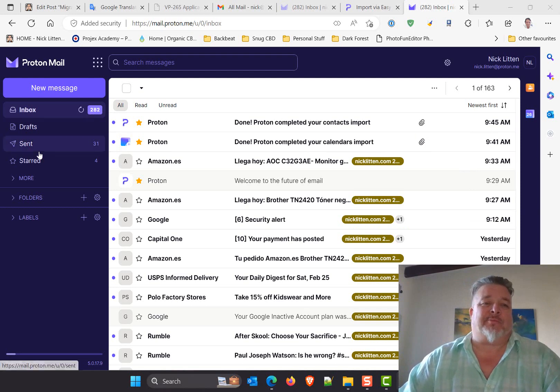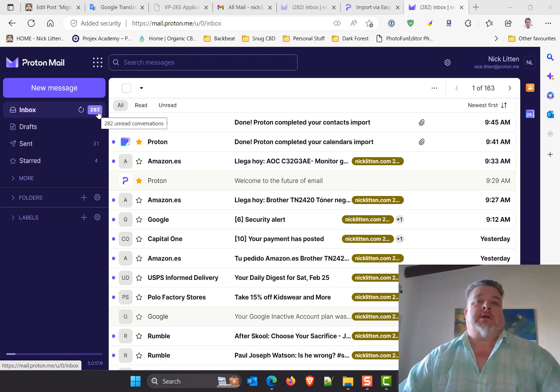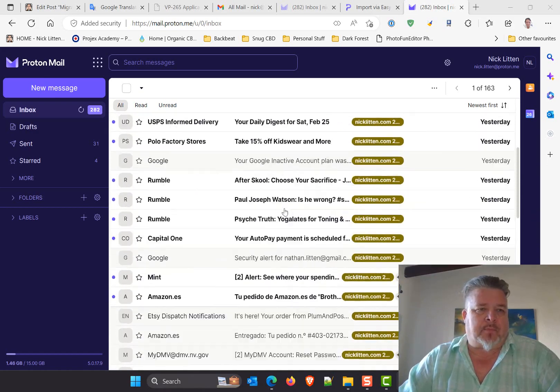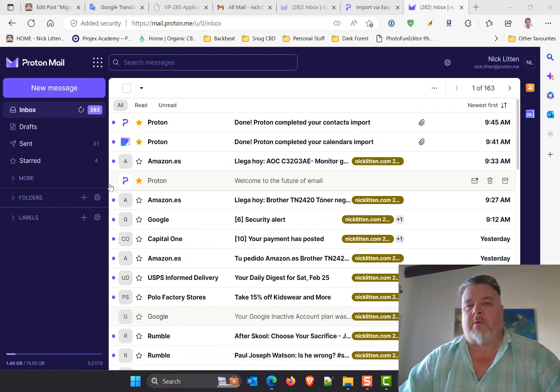It's about an hour later and the import into Proton Mail is taking a long time, so I might as well go out for lunch — this is the lunch shirt. Just poking around in Proton Mail; I like it so far. I can see it bringing things in and I can see the configuration for Proton Mail Plus.